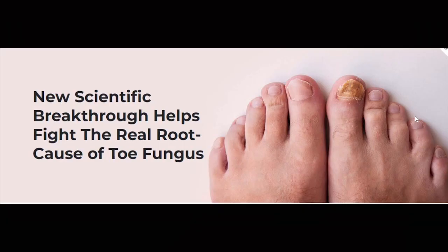But what is different about Anti-Fungal Foot Care Serum compared to other anti-fungal products? Well, first, Anti-Fungal Foot Care Serum is a new scientific breakthrough that helps fight the real root cause of toe fungus. Anti-Fungal Foot Oil is a powerful formula you need to fight foot fungus and regain a pain-free, embarrassment-free life.